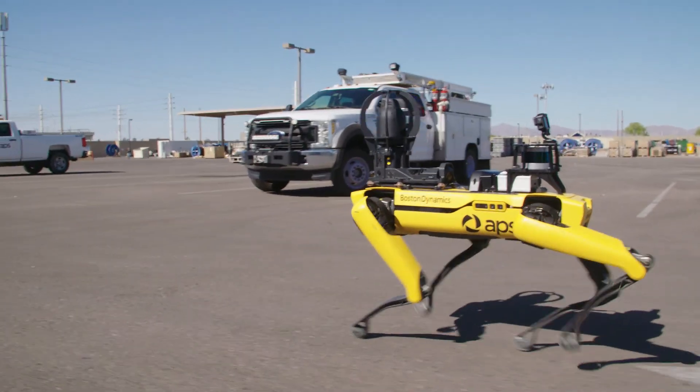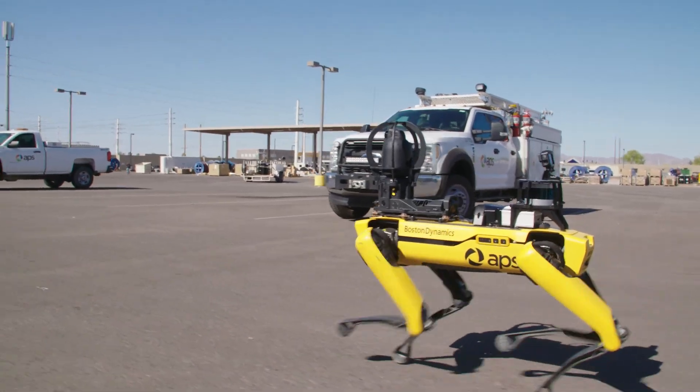Predictive Maintenance is a group of technicians that inspect equipment, collect data, and try to predict failure points to have the equipment replaced before it fails.